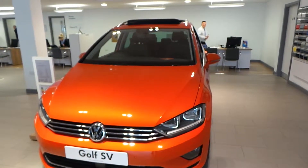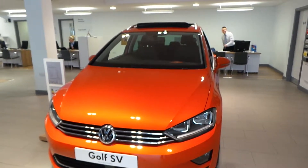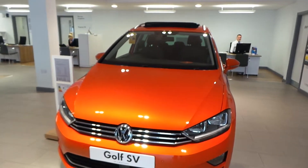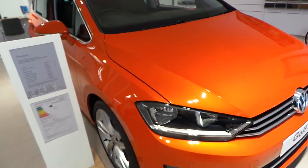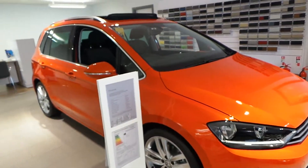Hi, let me show you around our Golf SV in Havoneuro Orange that we have on sale here at Rexon Volkswagen. The car is pre-registered and as you'll see it's still in the showroom, so it's just like brand new — it's never been driven.